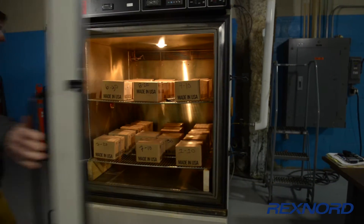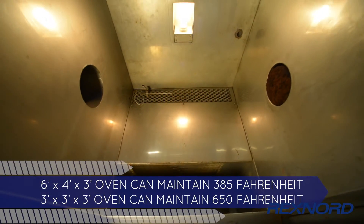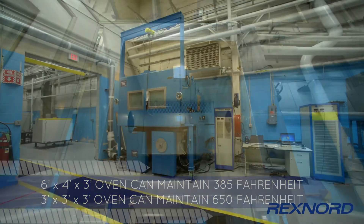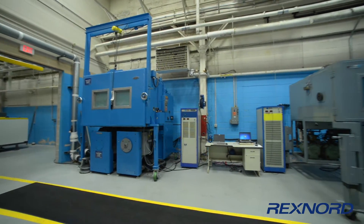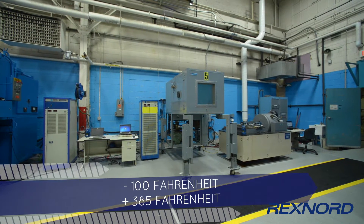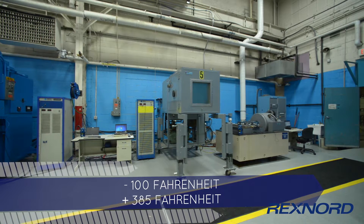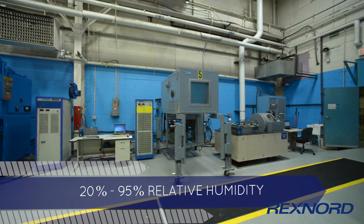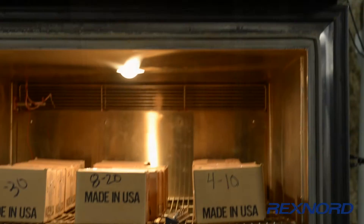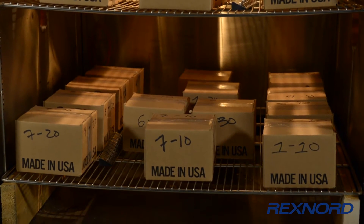The environmental lab includes two industrial ovens. One can reach 385 degrees Fahrenheit, and the other can maintain temperatures of up to 650 degrees Fahrenheit. This lab also has two environmental chambers that can be run independently or in conjunction with vibration tests. Both machines can create environments of negative 100 degrees Fahrenheit to 385 degrees Fahrenheit, with relative humidity between 20% and 95%. The smaller chamber can be adapted to simulate at-altitude conditions, where we can create atmospheric pressures of less than 7 pounds per square inch.